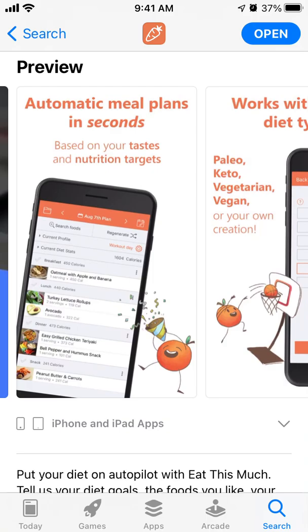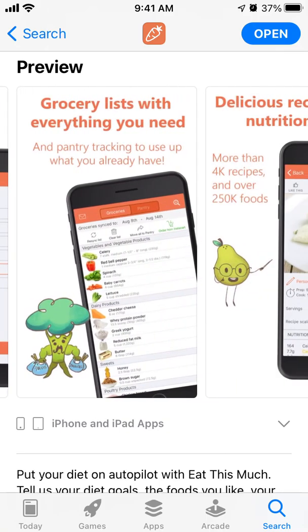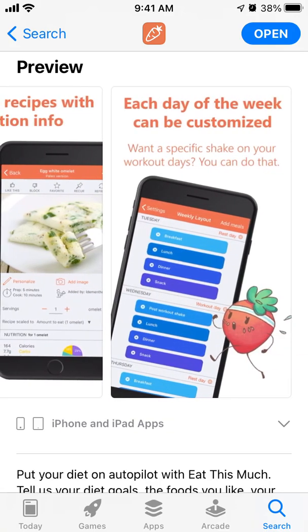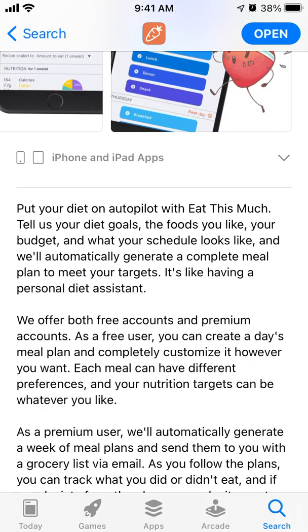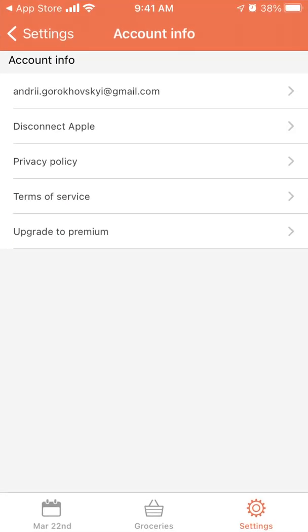How cool is that? It creates automatic meal plans in seconds, works with every diet type, generates a grocery list with everything you need, offers delicious recipes every day of the week, and can be customized to adjust to your diet goals.